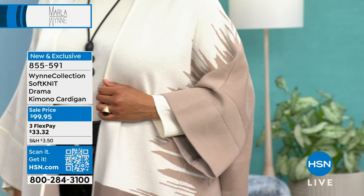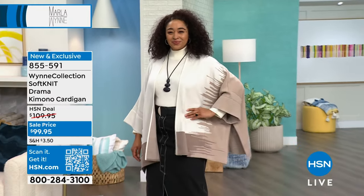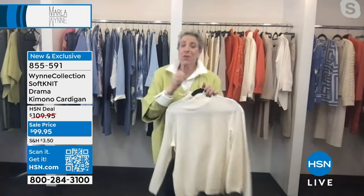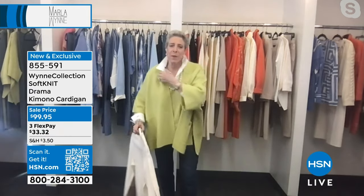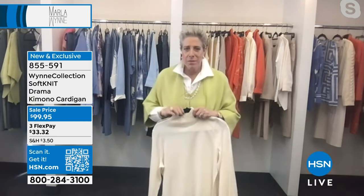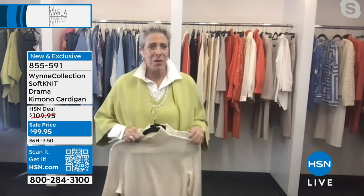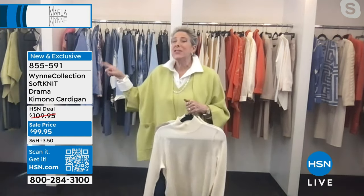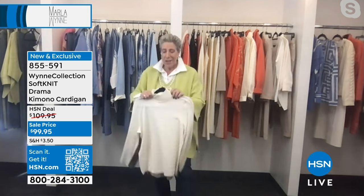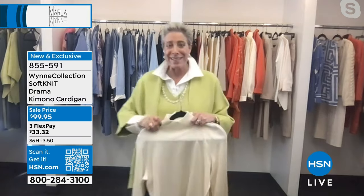Everybody's true to size. Marla is in her showroom in New York City and mentions that later this month they're launching a very exciting new brand from a Project Runway winner named Johan Sebastian Gray, who is in her showroom helping. She notes he'll be introduced at the end of the month. She has matching turtlenecks that go under the kimonos.